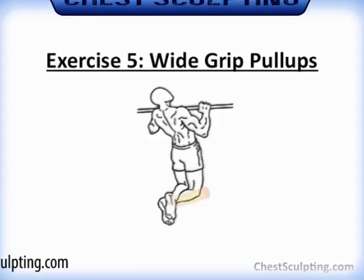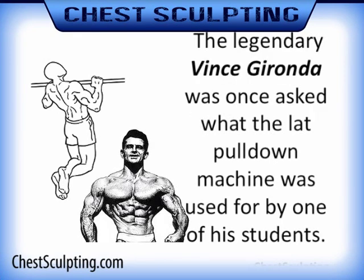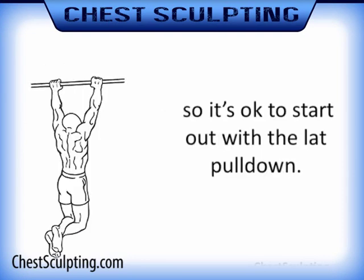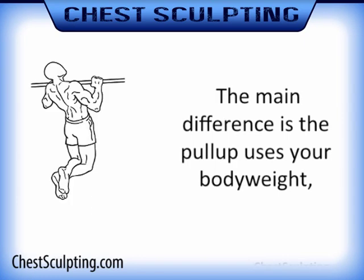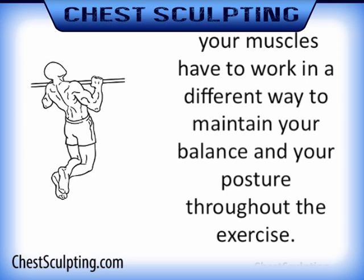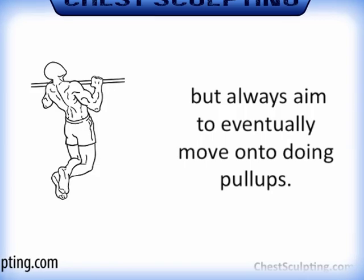Exercise 5: wide grip pull-ups. The legendary Vince Gironda was once asked what the lat pulldown machine was used for by one of his students. Vince looked over at it, pointed, and said, "That machine — it's for guys who can't do pull-ups." Pull-ups are tough for most untrained guys, so it's okay to start out with the lat pulldown, which is basically a simulation of the pull-up. Studies have shown that body weight exercises stimulate more muscle groups than the same exercises performed on machines. When you move your whole body through space, your muscles have to work differently to maintain balance and posture throughout the exercise, resulting in better gains. So do lat pulldowns if you need, but always aim to eventually move to doing pull-ups.